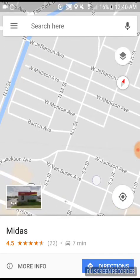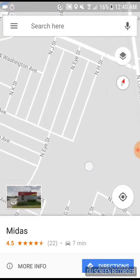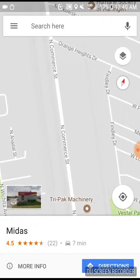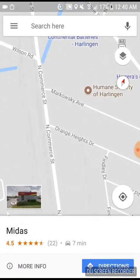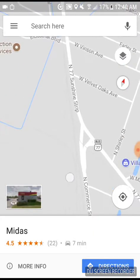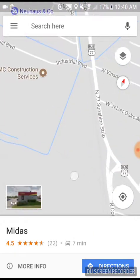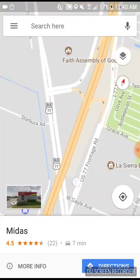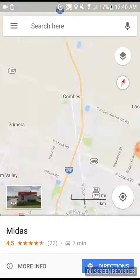This is the Rio Valley Switching line right here. It starts off right here near the police department. This is the Kansas City Southern line - this is where the Edinburgh Sub starts.